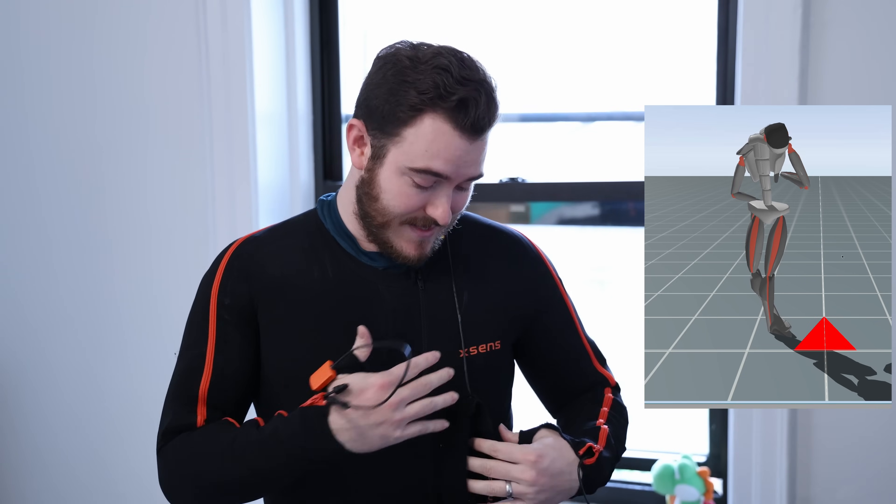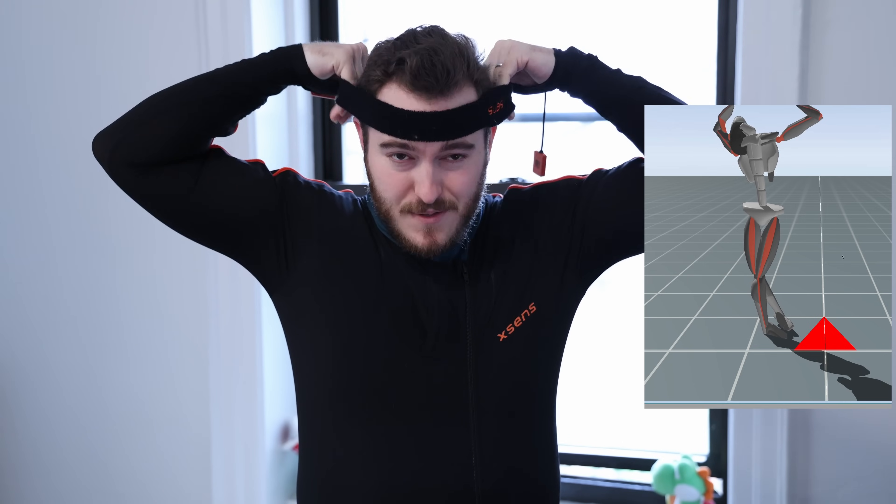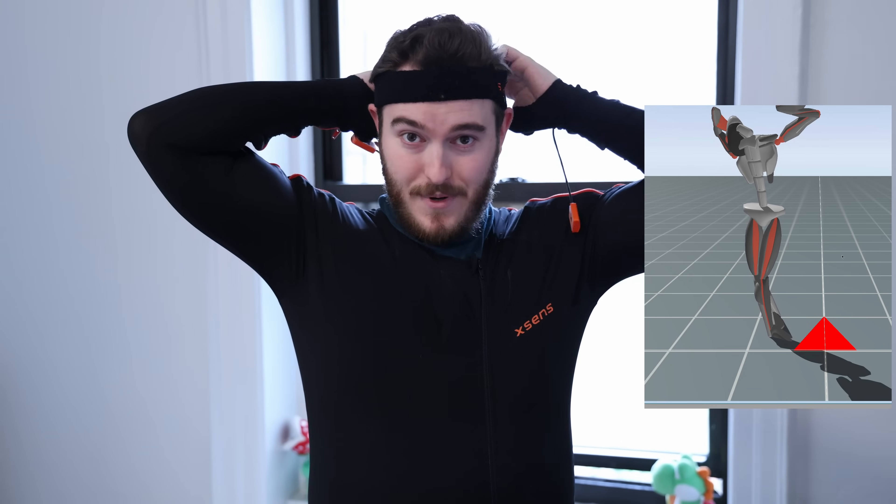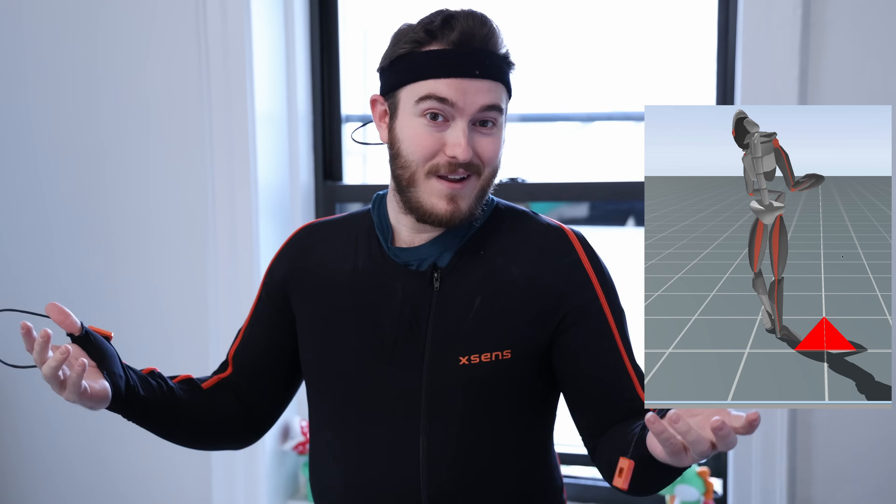Unfortunately for me, this is the last time I get to put this suit on for a while because XN so kindly loaned it to me to make some of these videos and I have to give it back. Please comment down below that you'd like them to let me borrow it again or keep it next time.